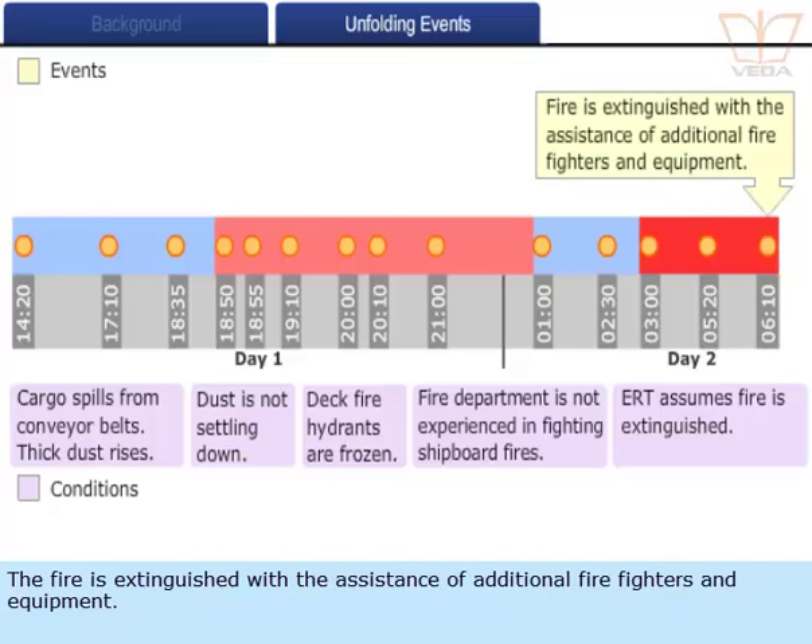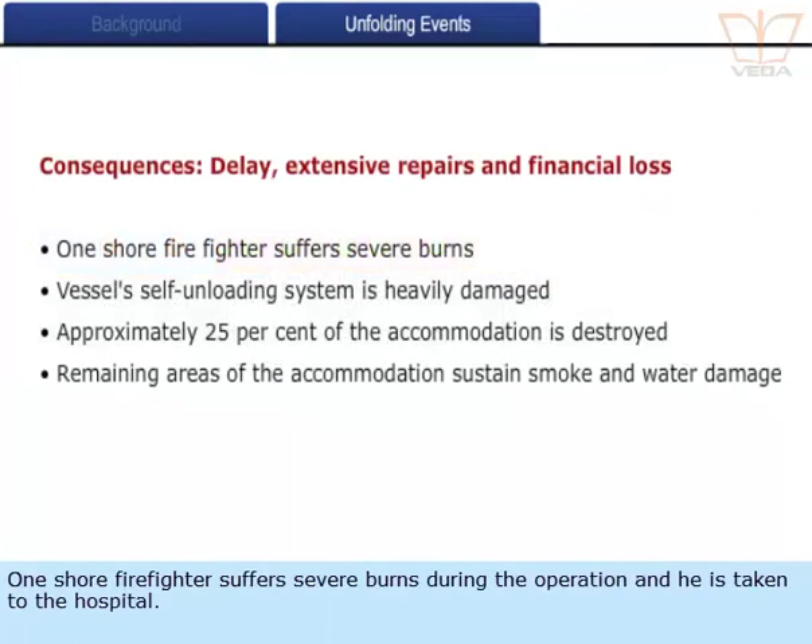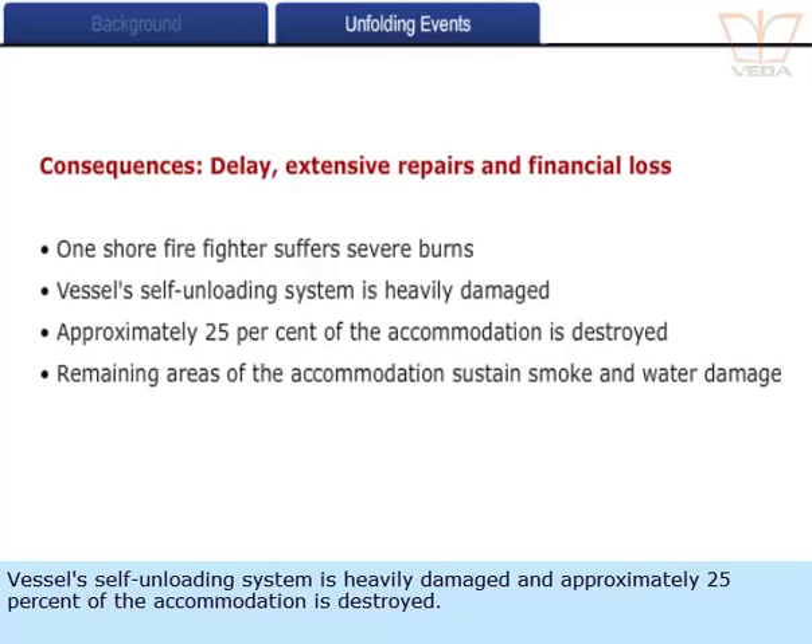The fire is extinguished with the assistance of additional firefighters and equipment. One shore firefighter suffers severe burns during the operation and is taken to the hospital. The vessel's self-unloading system is heavily damaged and approximately 25% of the accommodation is destroyed.